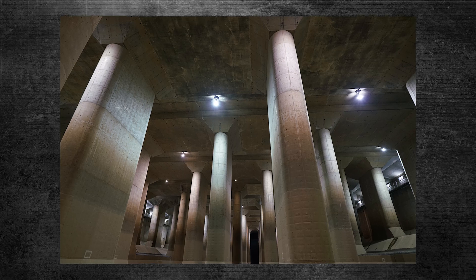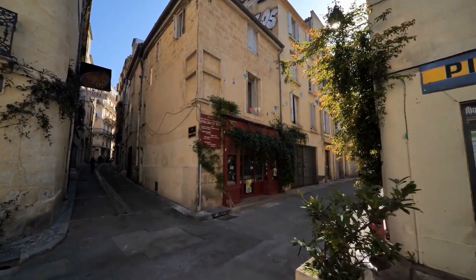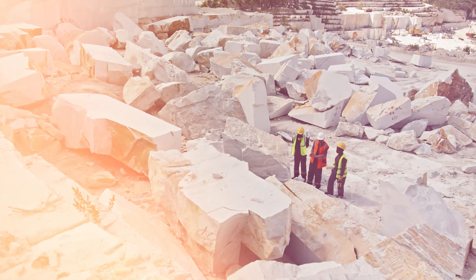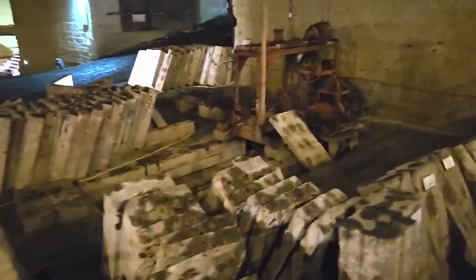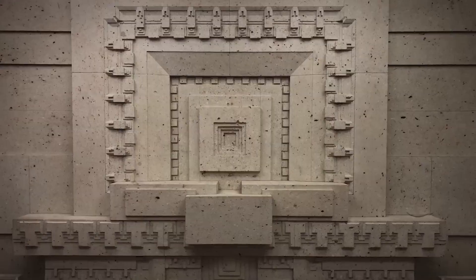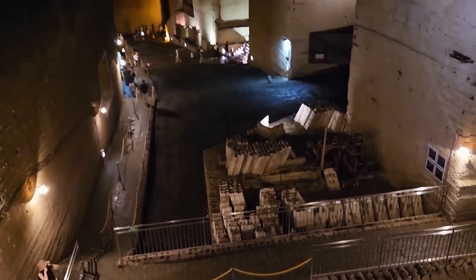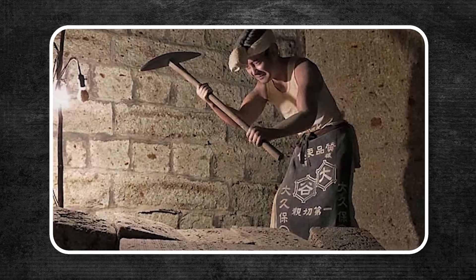The history of the Oya Stone Quarry shows a big change in how Japan built things, moving from small local projects to major industrial uses. Although we don't know exactly when the quarry started, evidence suggests that small-scale extraction began around the Heian period, a time with a lot of historical and archaeological importance. A unique feature of Oya Stone is that it's quite soft when freshly mined, making it easy for builders to shape. But once exposed to air, it hardens a lot, creating strong structures that last a long time.